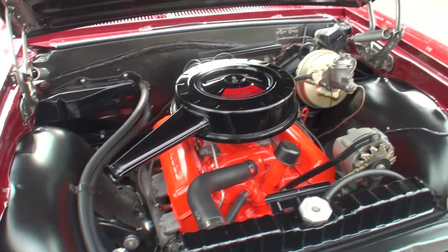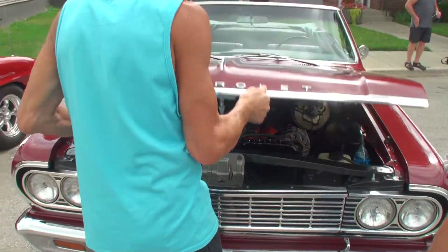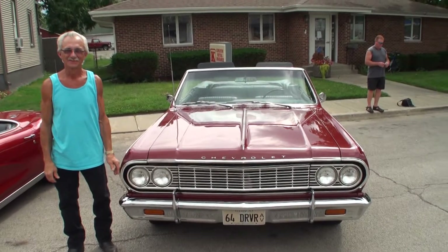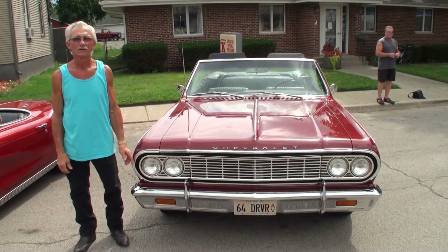Well Gary, let's shut the hood and stand right next to your car. Oh, that's nice. We'll take a shot of that. Excuse me, I'll move back first. Sorry about that. Thanks for being on My Car Story. Thank you.